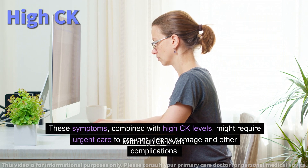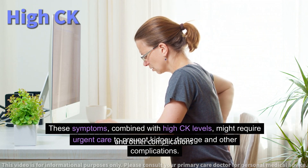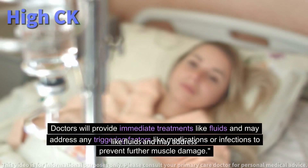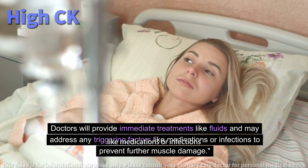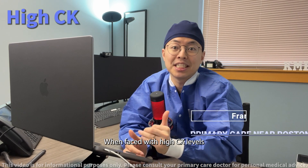These symptoms, combined with high CK levels, might require urgent care to prevent kidney damage and other complications. Doctors will provide immediate treatments like fluids and may address any triggering factors like medications or infections to prevent further muscle damage.